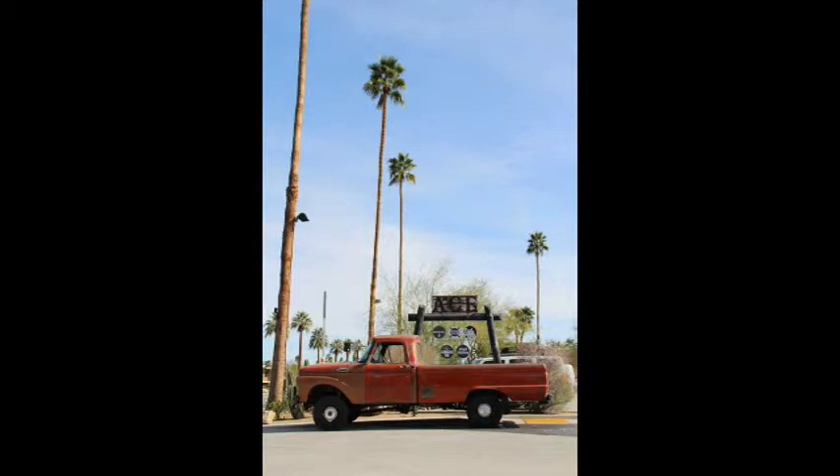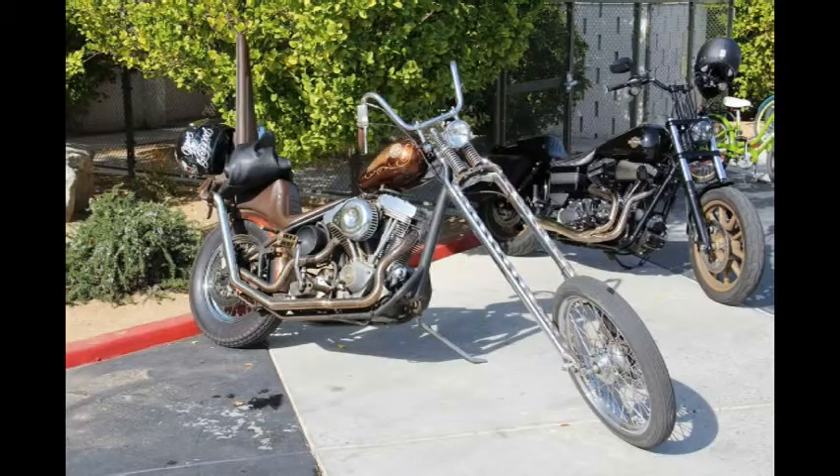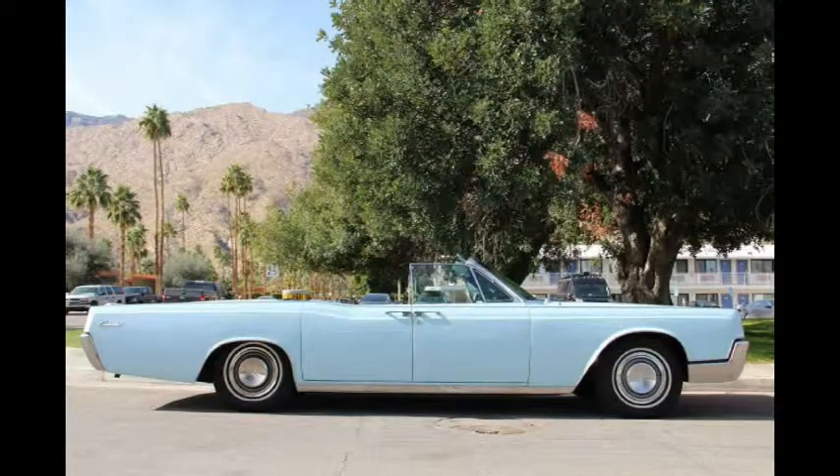Heidi Van Horn is an author, artist and media personality with more than 25 years experience in the entertainment industry and the car culture community. She has written about cars for the Houston Chronicle and Hearst Media since 2008 and is currently working on her first book about women in the automotive and motorcycle world and their rides.